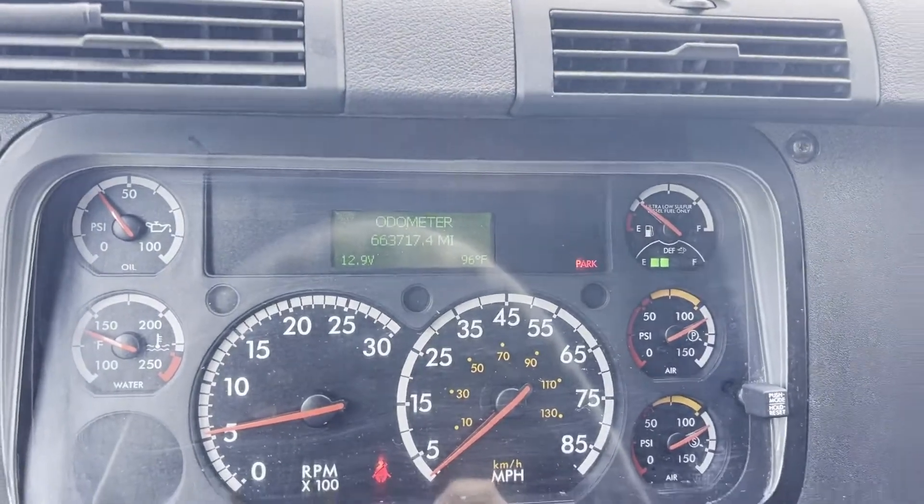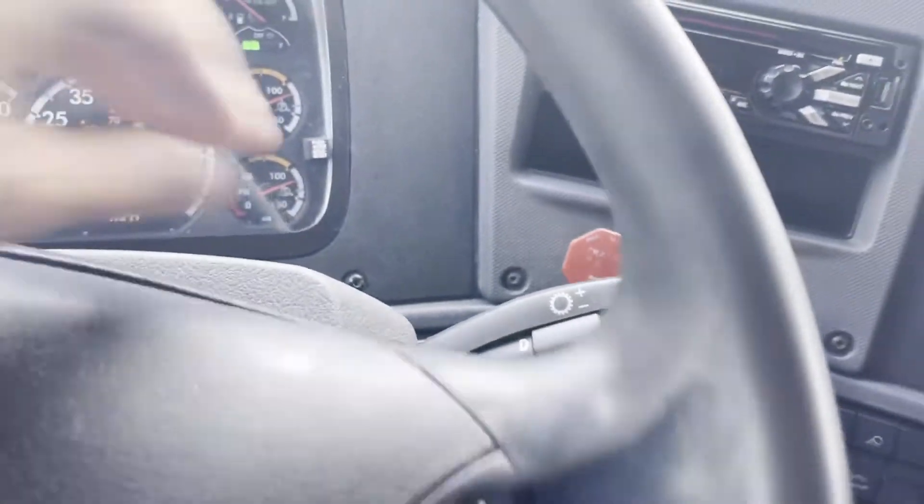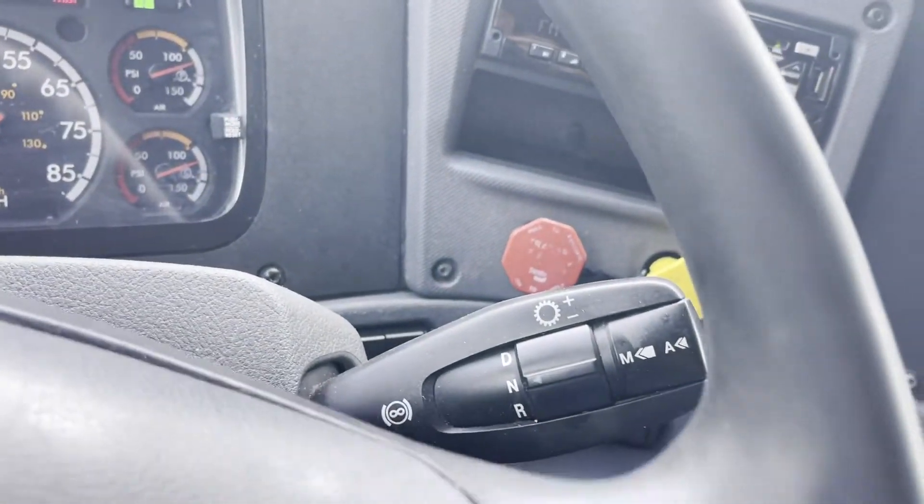663 on the miles. It's got your DT12 automatic. This is in reverse.